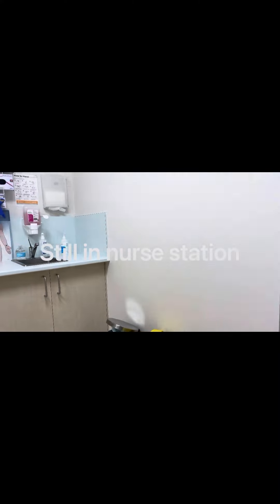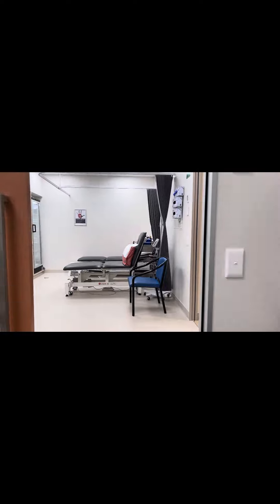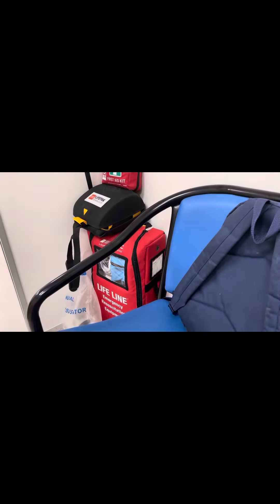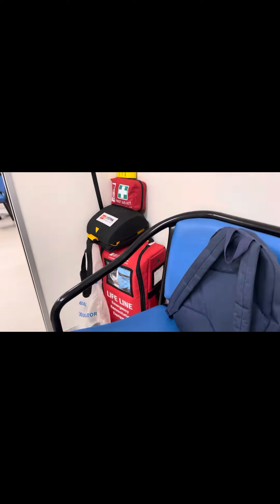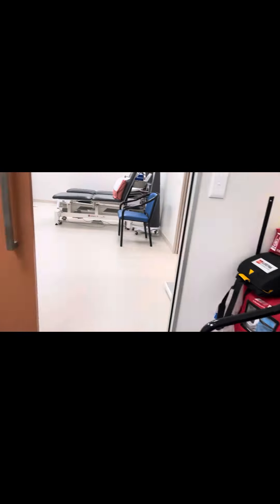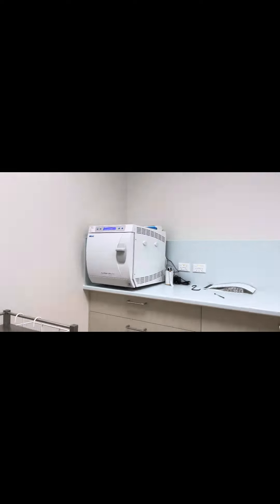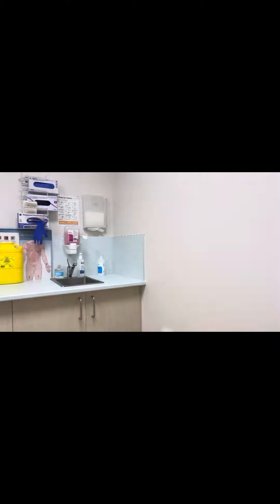Now I've been moved into another little room; this is where the ECG will take place. I was just sitting in that chair when I did the last video, and hopefully we won't need the resuscitation equipment today — like the defibrillator or anything. I hope we don't. And that's the steriliser, I think. I don't think I need to sterilise anything.